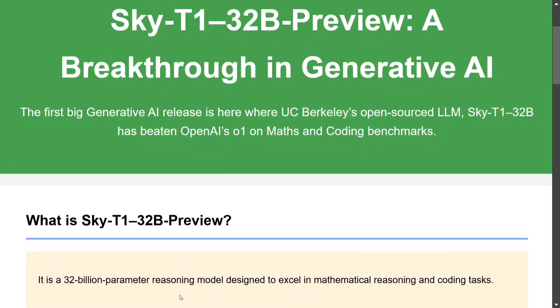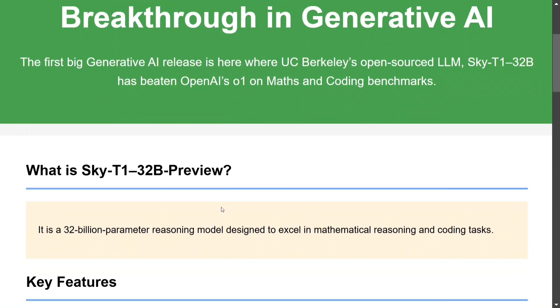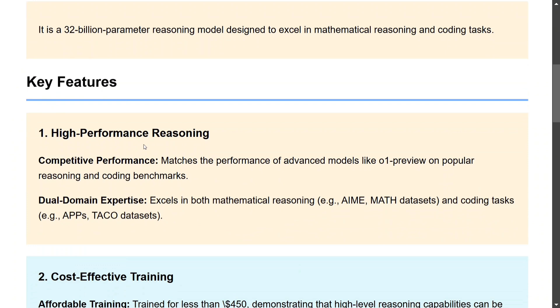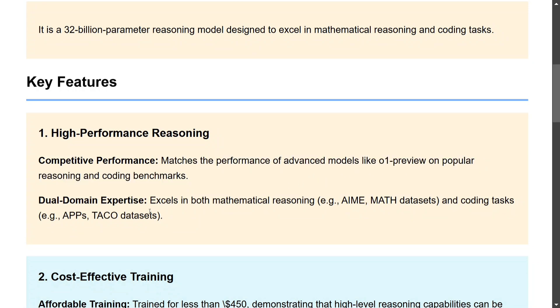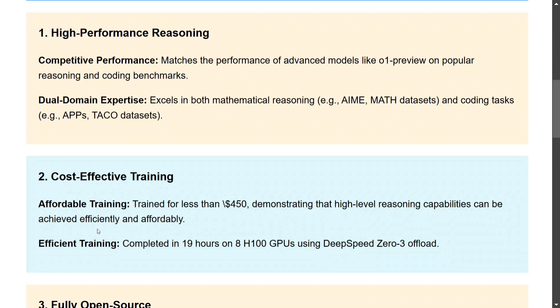Sky T1 is a reasoning model excelling on mathematical and coding tasks. Key features include high-performance reasoning that matches advanced models like o1 Preview, dual domain expertise in both mathematical reasoning — evaluated on the AIME dataset — and coding tasks, and cost-effective training. The model was trained in less than $450, which is remarkable.